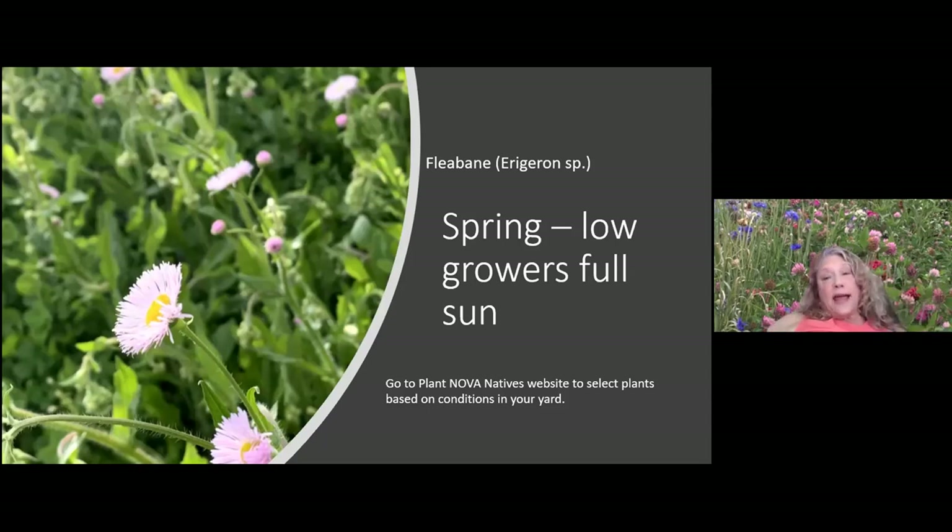Here's a low grower and a high grower — the basal leaves of fleabane daisy. It's an aggressive plant I have to occasionally edit out of my yard where it wants to dominate, but it is reliable, beautiful, and pollinators love it. Go to the Plant NOVA Natives website to select plants for the right community and conditions in your yard.